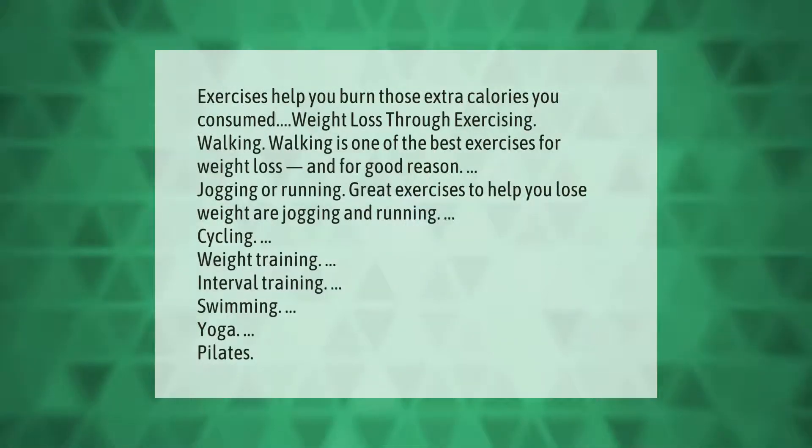Take our lead — exercise helps you burn those extra calories you consumed. For weight loss through exercising, walking is one of the best exercises and for good reason. Other great exercises to help you lose weight include jogging, running, cycling, weight training, interval training, swimming, yoga, and pilates.